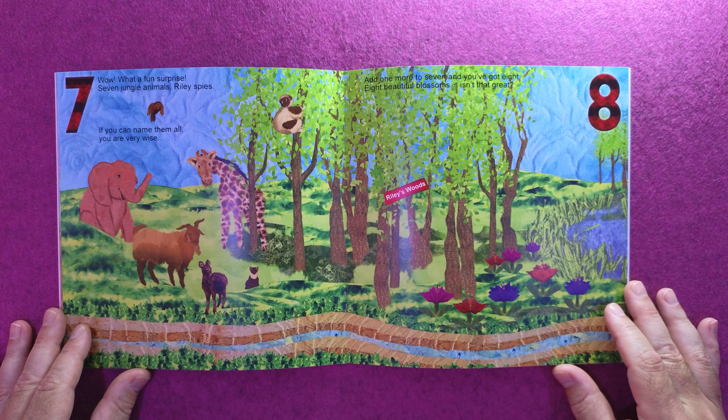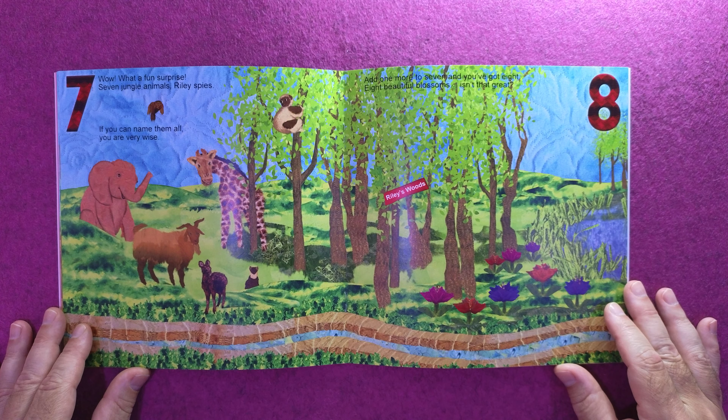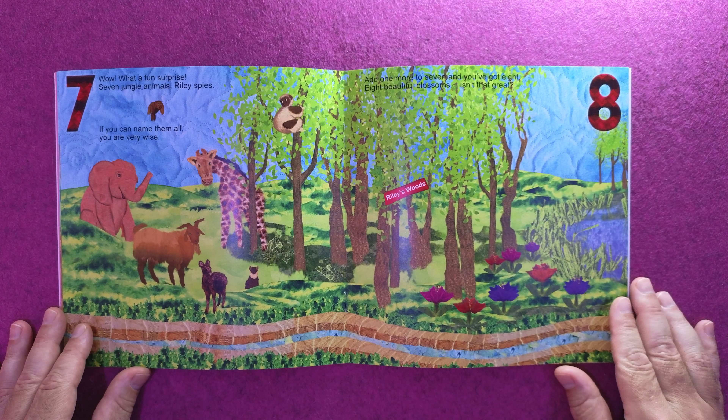Wow, what a fun surprise. Seven jungle animals Riley spies. If you can name them all, you are very wise. Add one more to seven and you've got eight. Eight beautiful blossoms. Isn't that great?